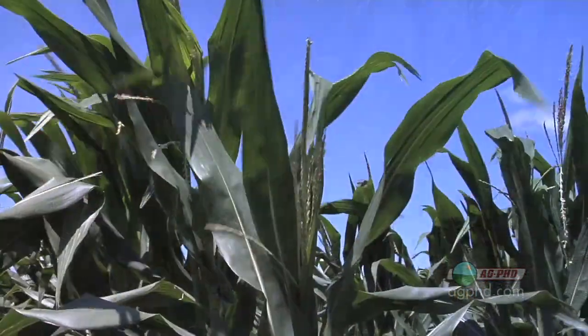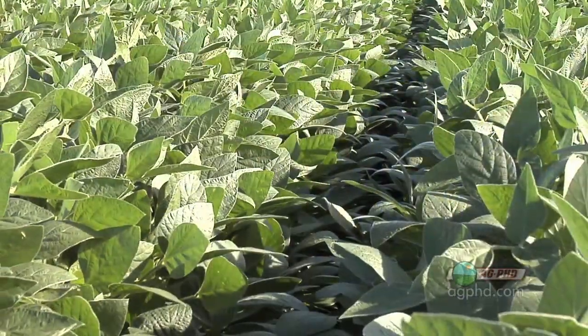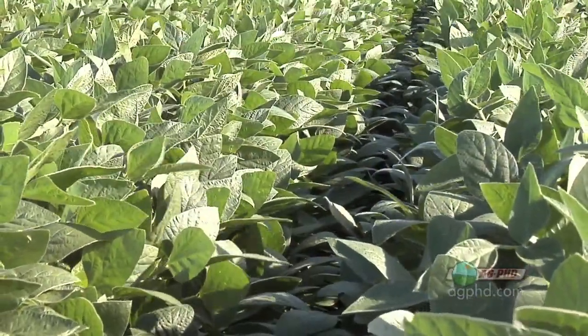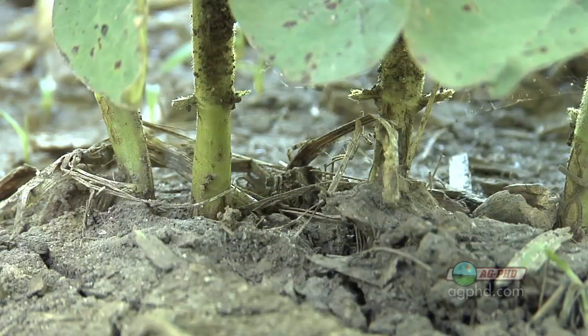Xylem and phloem — there are actually two different transport systems within the plant. Now you may say, wait a minute, those are kind of some strange terms, xylem and phloem. Well, they are very important in understanding how plants grow. We'll explain.